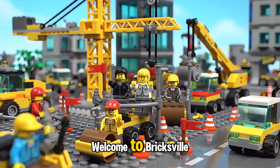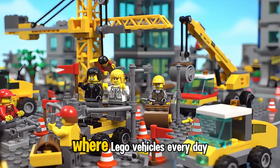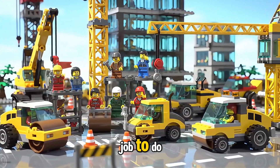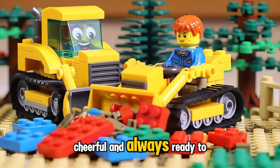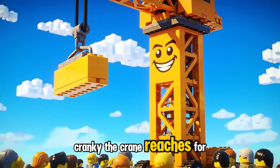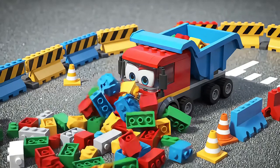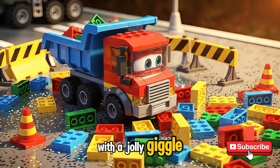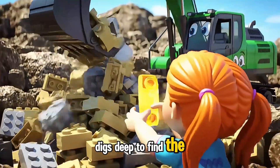Welcome to Bricksville, where Lego vehicles build big dreams with tiny bricks. Every day is an adventure, and every brick has a job to do. Here's Billy the Bulldozer — strong, cheerful, and always ready to clear the way. Cranky the Crane reaches for the sky, lifting bricks higher than ever before. Danny the Dump Truck dumps a mountain of colorful bricks with a jolly giggle. Ellie the Excavator digs deep to find the hidden golden brick.